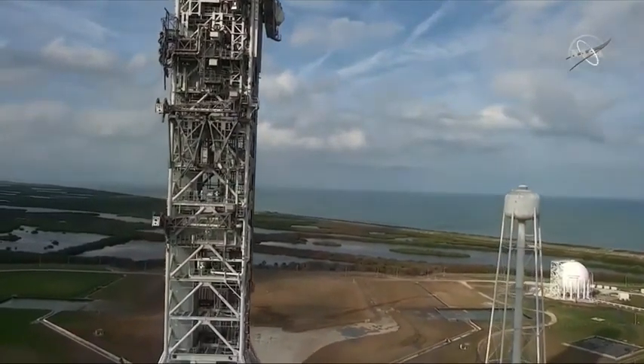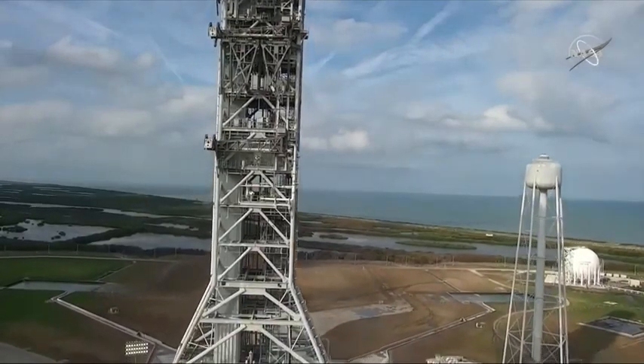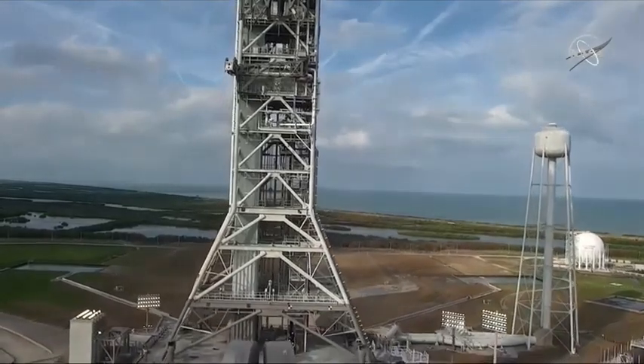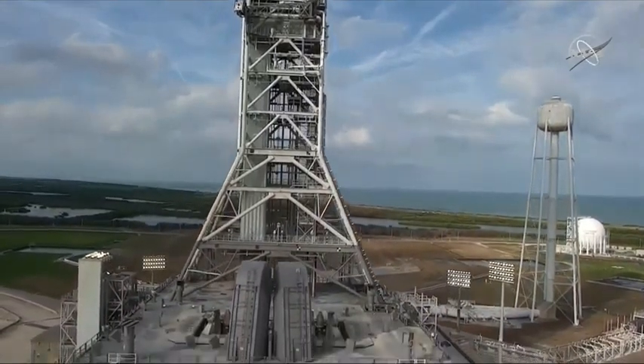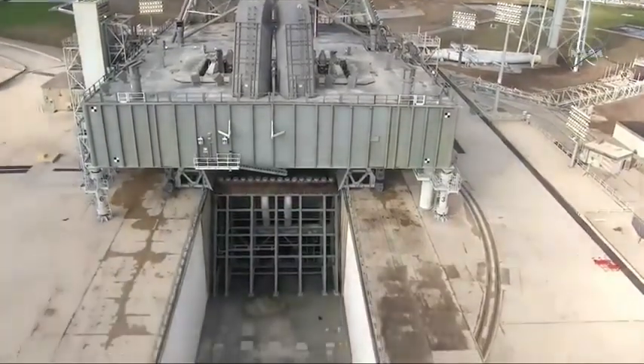We do have a little bit of discoloration simply from the heat of the rocket, but all of the interfaces are in good shape. The mobile launcher itself has a little bit of damage to it, but it will be ready to fly the crewed launch on Artemis II.